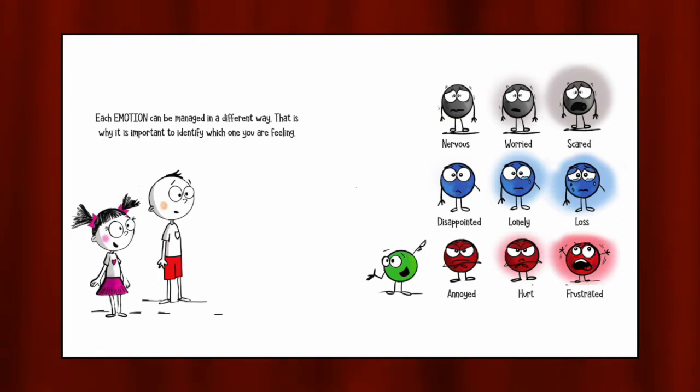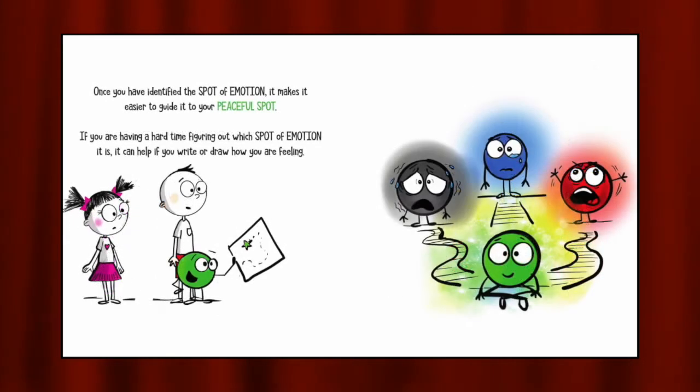Nervous, worried, scared, disappointed, lonely, loss, annoyed, hurt, frustrated. Once you have identified the spot of emotion, it makes it easier to guide it to your peaceful spot. If you are having a hard time figuring out which spot of emotion it is, it can help if you write or draw how you are feeling.